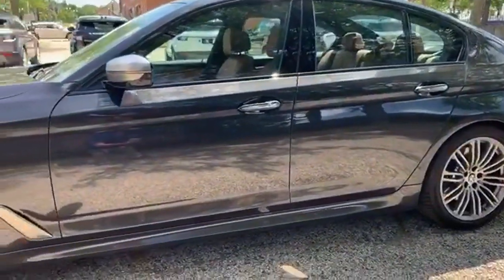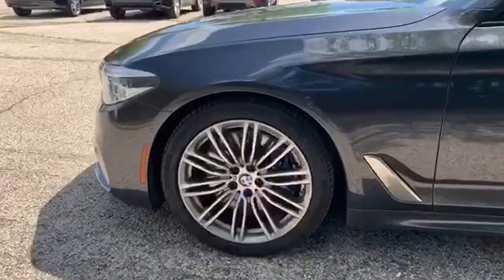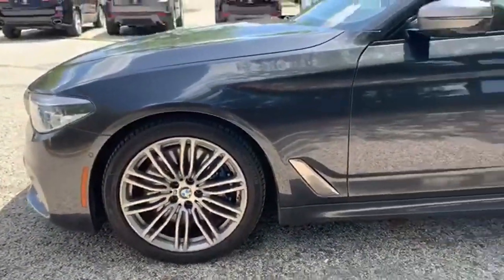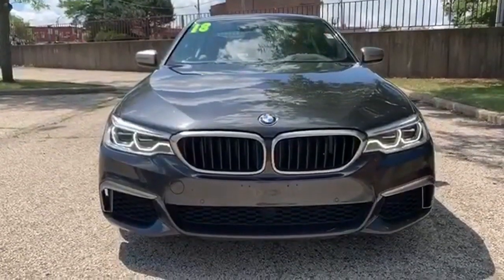Integrated navigation system, dual zone climate control, Wi-Fi hotspot, hands-free liftgate, twin-turbo V8 engine, all-wheel steering, streaming audio, heated steering wheel, four-wheel drive, auto-dimming rearview mirror, and heated leather bucket seats.